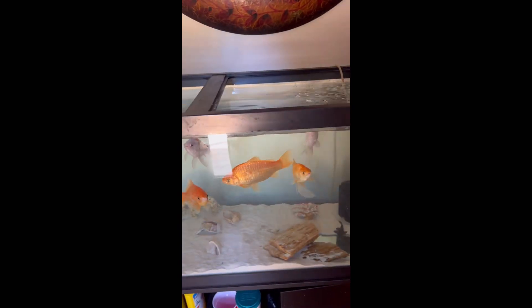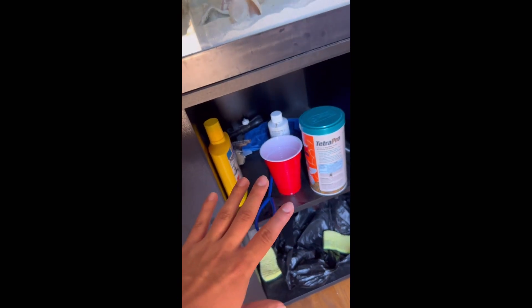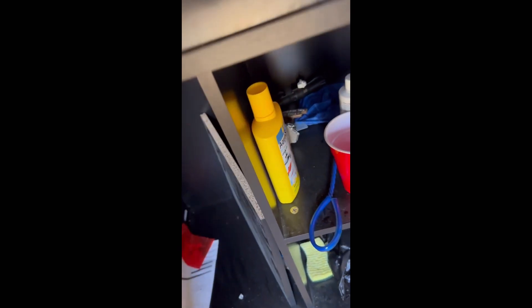This is going to be the second fish tank I'll be showing y'all. It's a bit of a mess — it's been set up for a few days now. Down here I need to fix this, and that's where the air pump is.